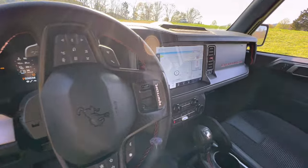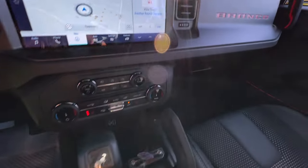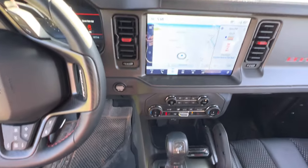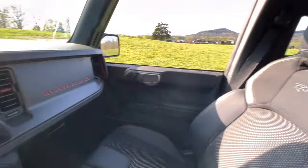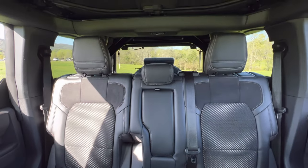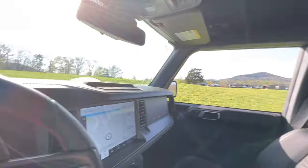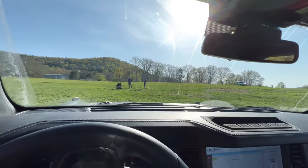Unfortunately I'm not able to drive the Raptor yet, but I am determined by the end of the week to somehow get the keys and take this thing for a ride — maybe send it, maybe not, maybe I'll behave myself. But in the meantime, here's just a little bit of footage of what you can expect from the Raptor once they are in production and out on the roads.